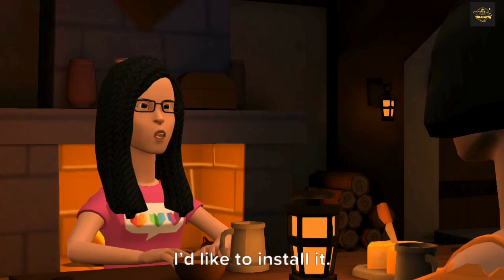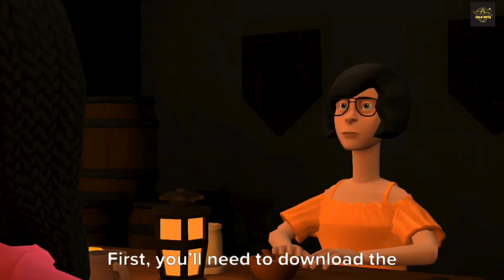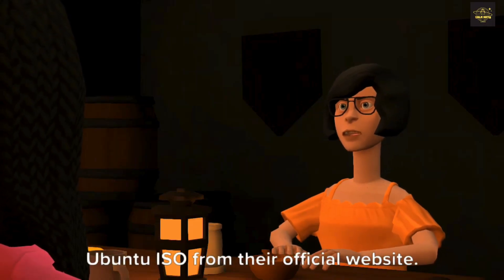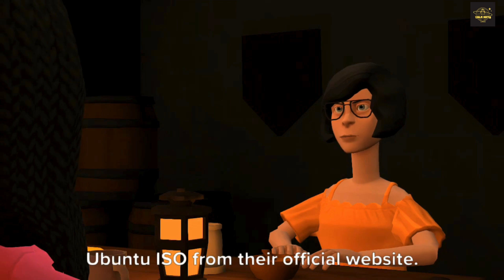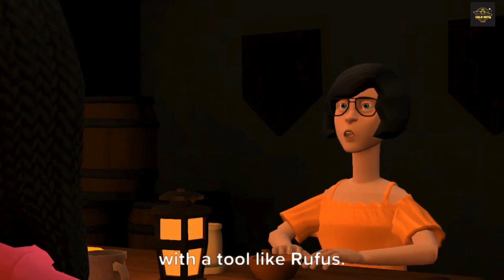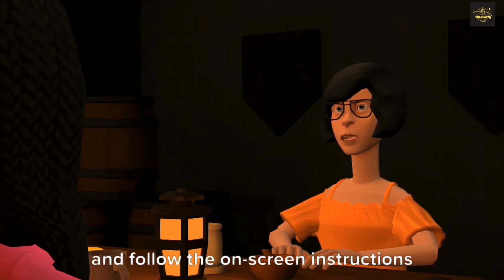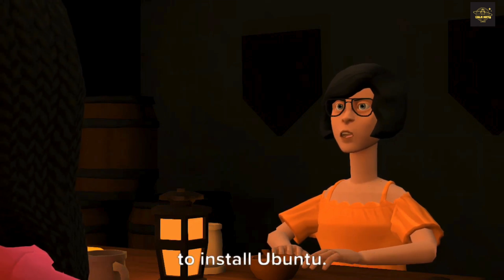I'd like to install it. Could you walk me through the steps? Yes, of course. First, you'll need to download the Ubuntu ISO from their official website. Then create a bootable USB drive with a tool like Rufus. Boot your computer from the USB drive and follow the on-screen instructions to install Ubuntu.